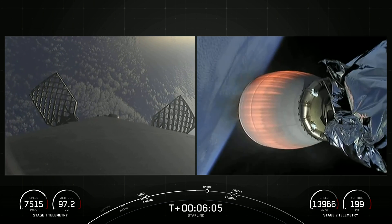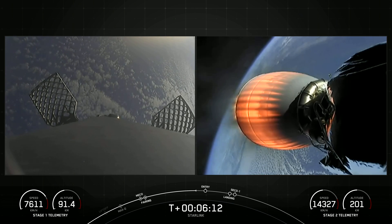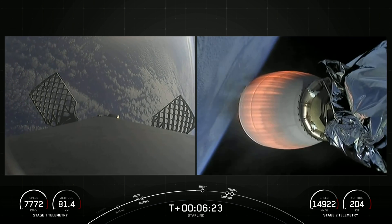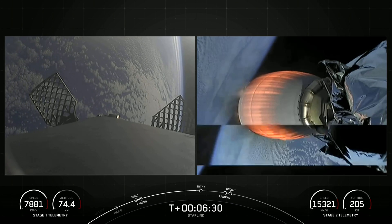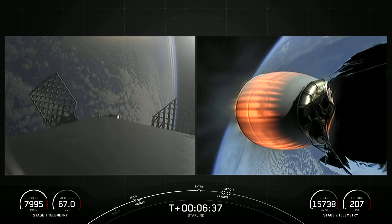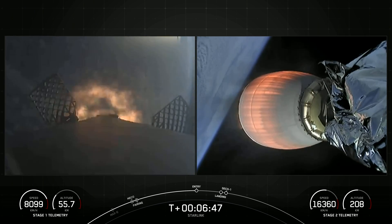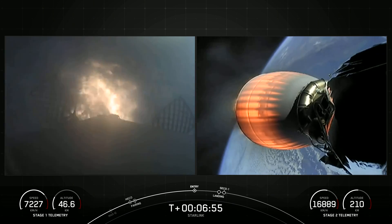Both stages are still on a nominal trajectory. You might have noticed that the first stage's altitude is decreasing — that makes sense because it's heading back towards our drone ship. The first stage's next major milestone is coming up in about 20 seconds: that'll be the entry burn, where it'll light three of its Merlin 1D engines to slow down for atmospheric re-entry. Stage one entry burn startup — there is successful ignition of those three Merlin engines, this burn lasting about 20 seconds.